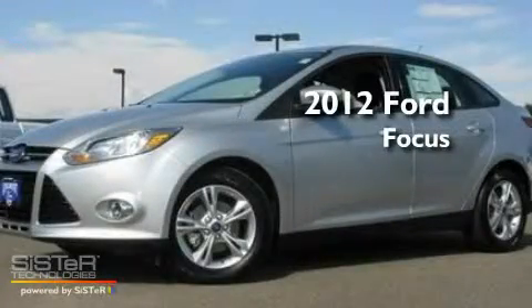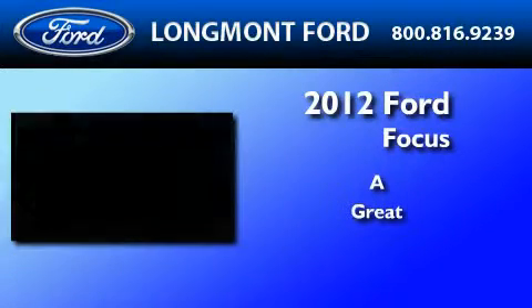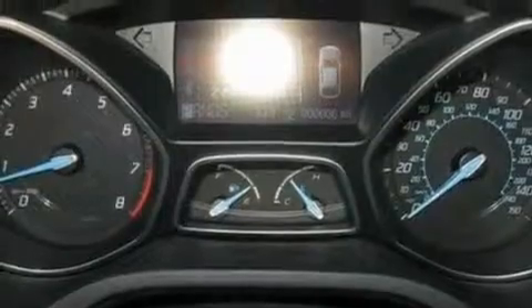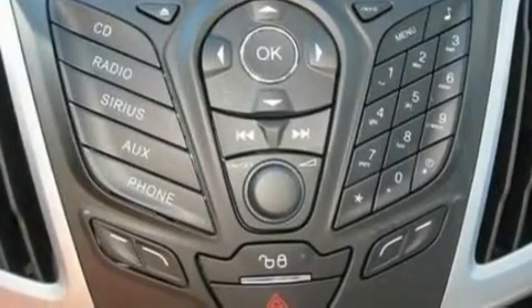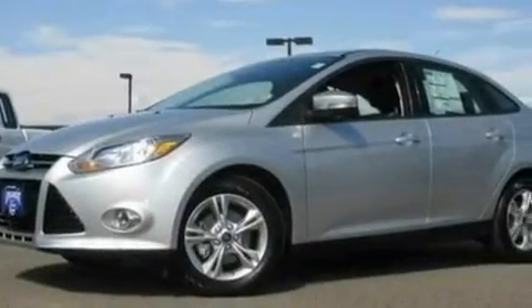This is a brand new 2012 Ford Focus. Its top features include full power accessories, a keyless entry system, an external temperature gauge, four well-positioned speakers, a multi-link rear suspension, four-wheel independent suspension, front fog lights, a low tire pressure indicator, a CD player, and an anti-theft protection system.